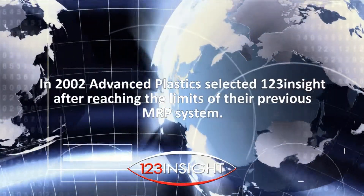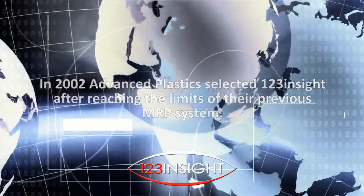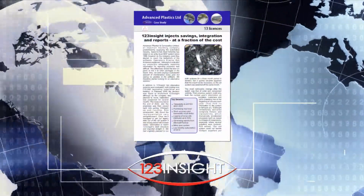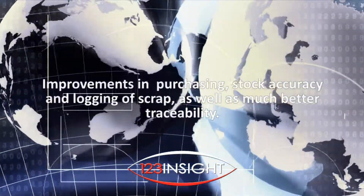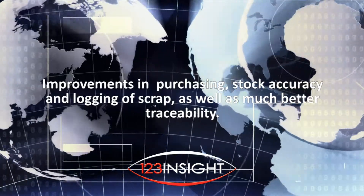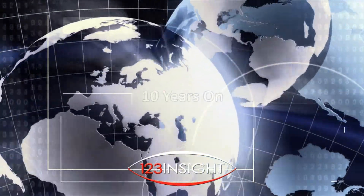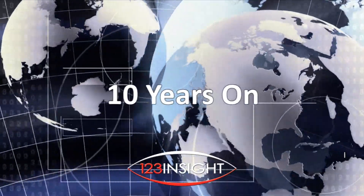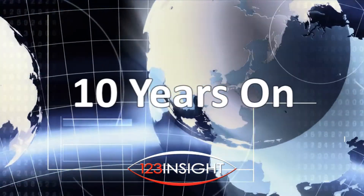In 2002, Advanced Plastics selected 123 Insight after reaching the limits of their previous MRP system, with a case study written on their successful implementation a year later. The company saw improvements in purchasing, stock accuracy, logging of scrap, and much better traceability. As part of our 10 Years On series, we revisited them in 2015 to see how their business had evolved over a decade and what part 123 Insight had played in their continued success.